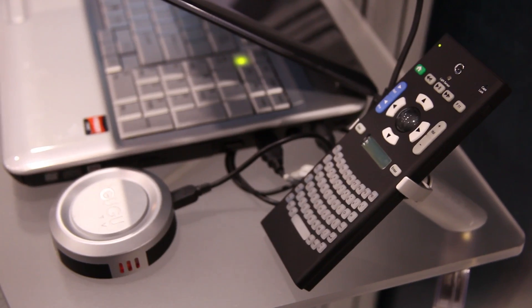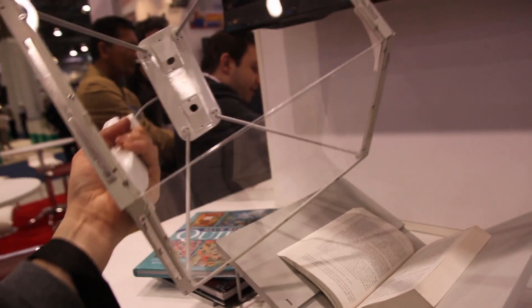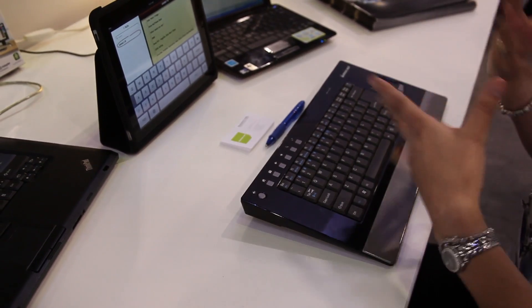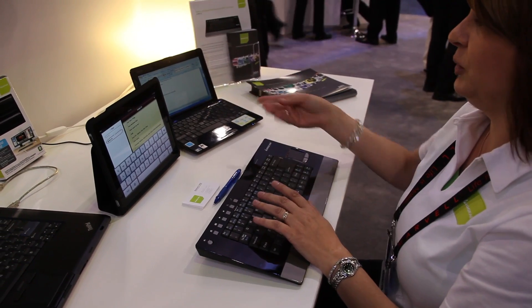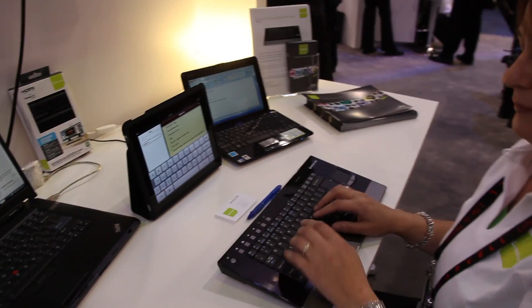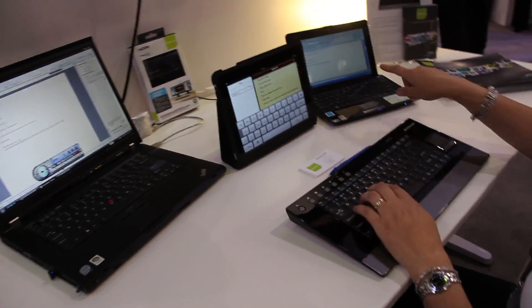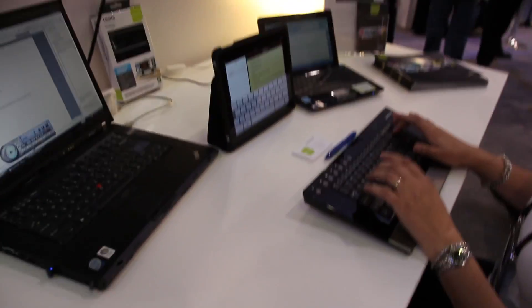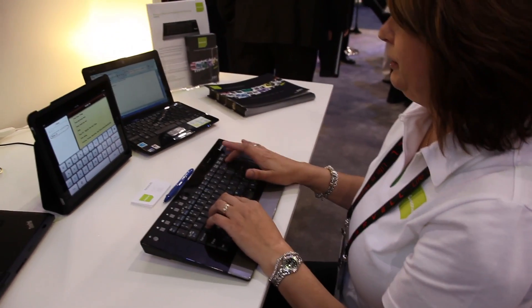Very interesting contraptions at some of the booths. This is a book scanner. And this is a Bluetooth wireless keyboard that can switch between multiple devices. How are you switching between the different devices? Just doing function — wherever I'm going — it's just a little keystroke. How much is the keyboard? $79.95. It's coming out in early February.